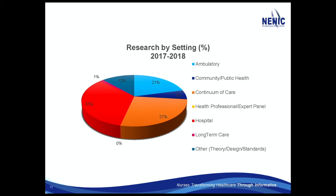Most of the research is done in hospitals, but between hospitals and continuum of care, that's the bulk of it. One thing I noticed as I was reading is that ambulatory and continuum care are kind of becoming the same thing. We're trying to keep people out of the hospital, so that whole process of ambulatory care and continuum of care from the hospital to other settings is merging.